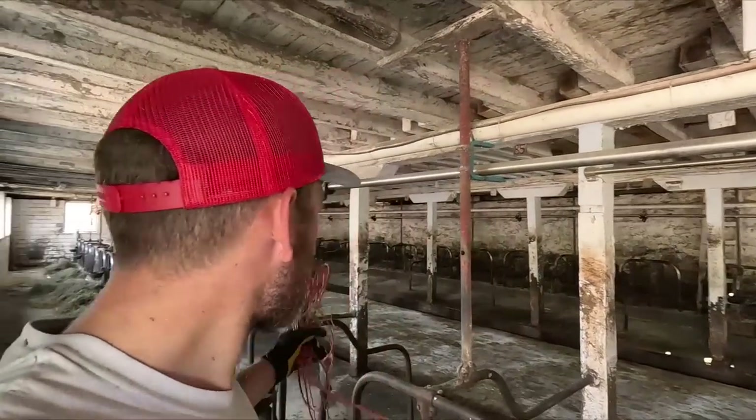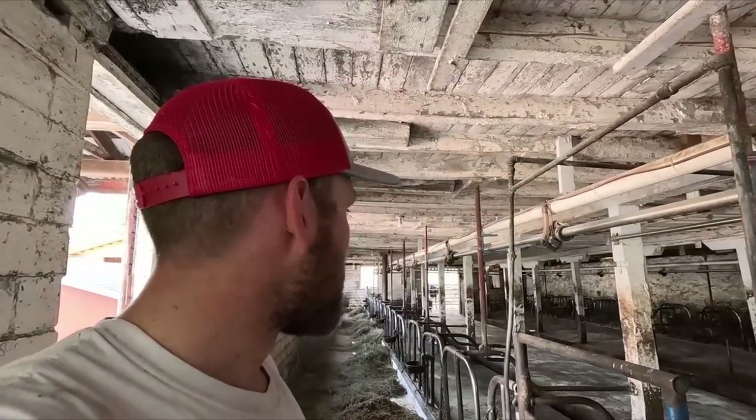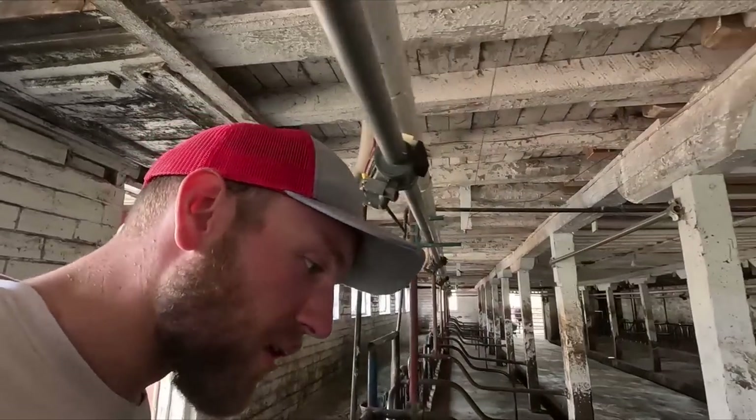We are finished feeding up here in the dairy barn. All they have to do now before they let the cows in is lay out some grain. My dad and my brother went to our local town festival to get some food and do some socializing, so I thought I'd get some of the chores out of the way for them so they don't have to worry about rushing back — give those guys a little bit of a break.